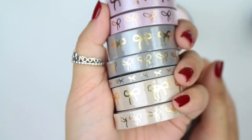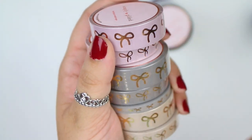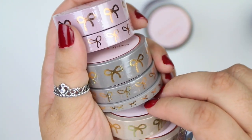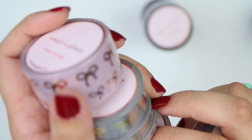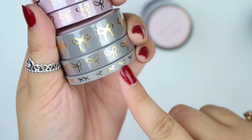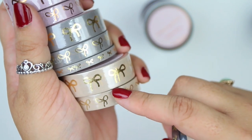Last but not least from Simply Gilded, we have the neutral or nudes set. I didn't get the cocoa one because I didn't think I'd use it often. So you have dusty pink with rose gold foil, soft gray with champagne foil, and the nude one with champagne as well. I did get the 5mm of all of those. That is actually all of my Simply Gilded washi — a lot, but it's only because of the pre-sell.